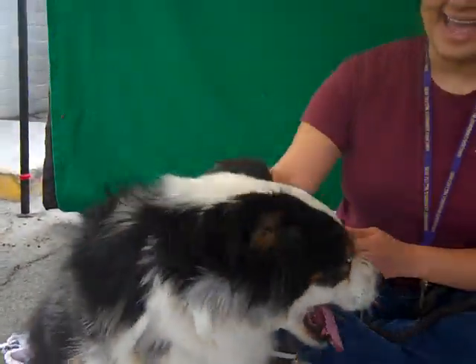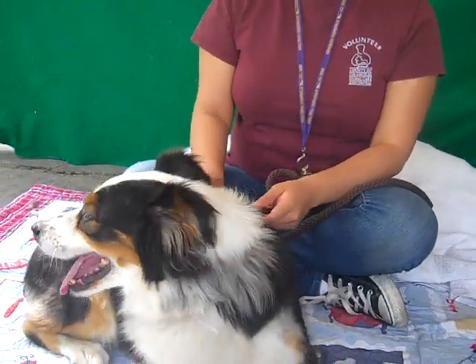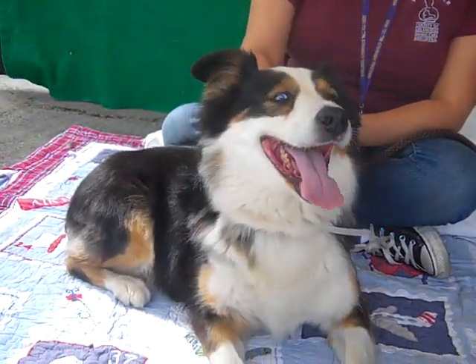We think she's about two years old. She's got a lot of good puppy energy, but we think she's a little bit older than a puppy. She came in as a stray on April 10th from San Gabriel, and she weighs 35 pounds.